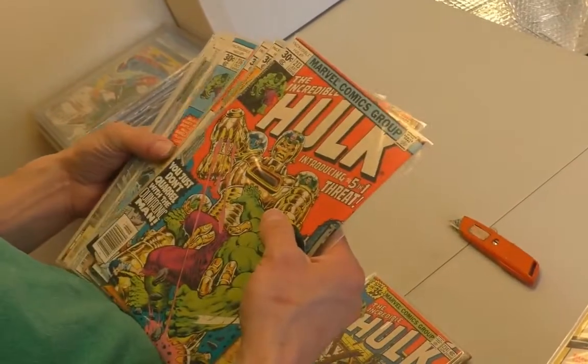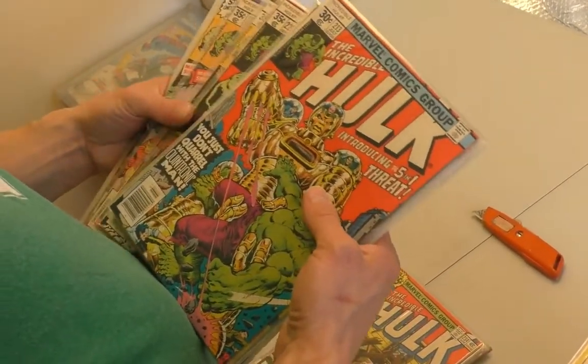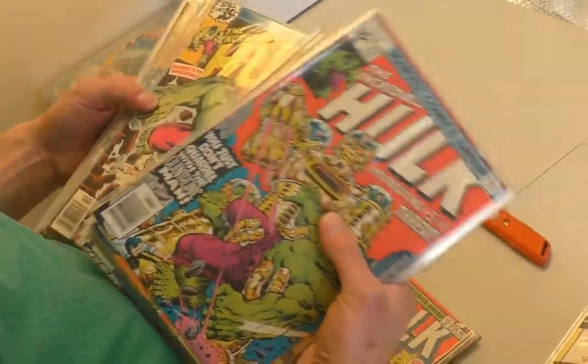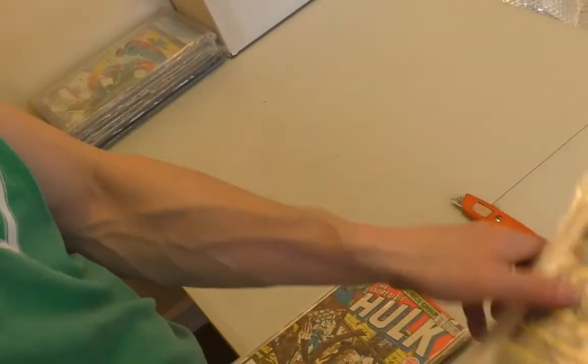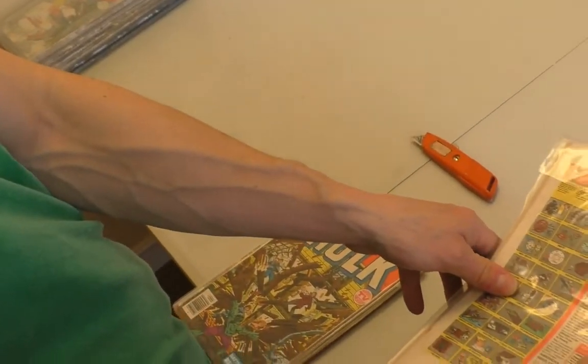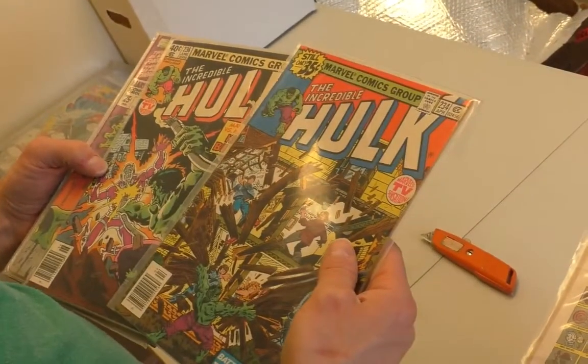213, 214 — no, we're in the 200s, sorry. 227. 228. A bunch of Hulks — I'm not going to read off every number. It's a pretty solid run though, yeah it is.